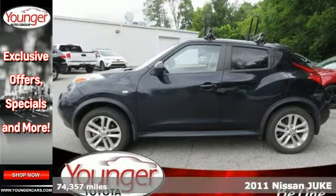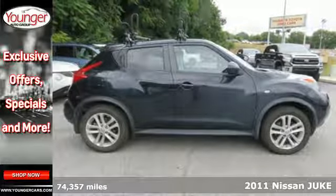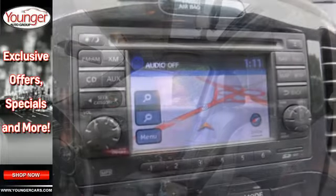Here's a 2011 Nissan Juke. It may be small in size, but it's huge in value with standard amenities like one-touch power windows, remote power door locks, alloy wheels, and stability and traction control.